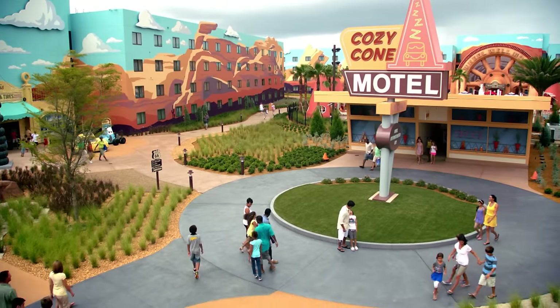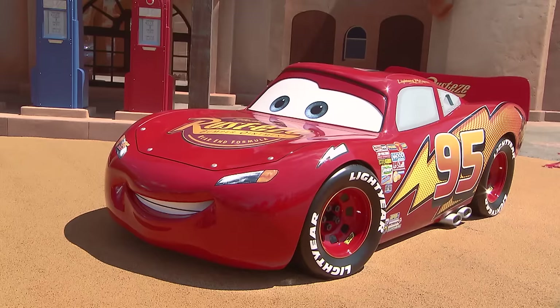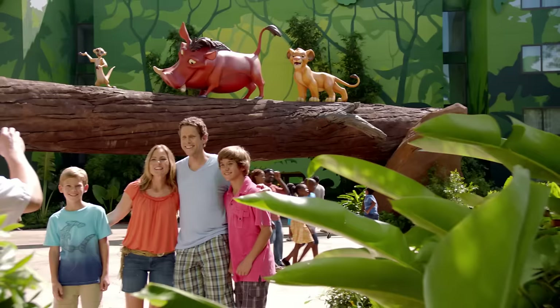In each of the courtyards, everything is scaled to make you feel like you're the size of a favorite Disney character, like Lightning McQueen or Simba.